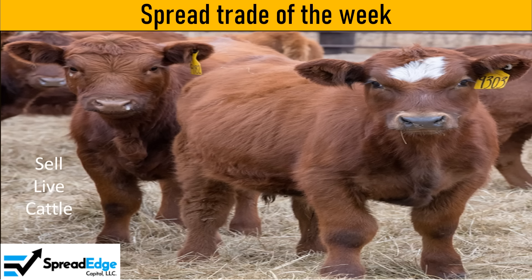This is Darren with SpreadEdge Capital. This week I will highlight a live cattle calendar spread that was published in the SpreadEdge newsletter this past weekend.